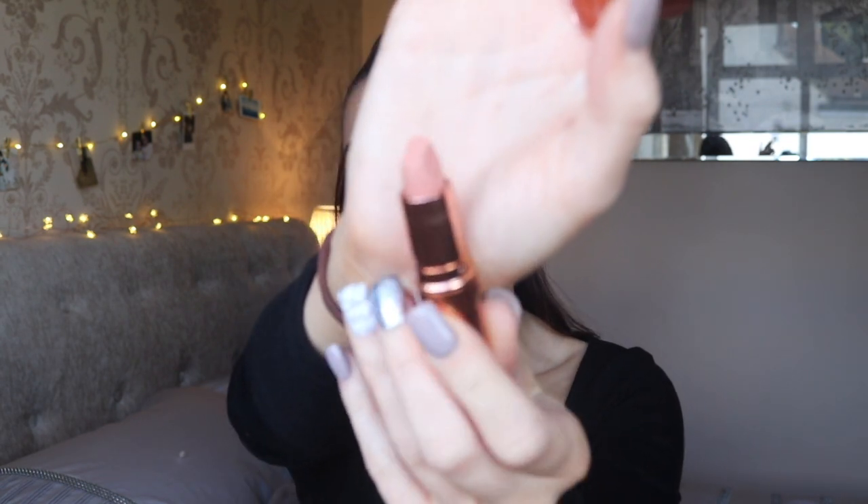The next lipstick is also from the original Hot Lips collection — Kim KW, obviously inspired by Kim Kardashian West. This one is really talked about online. It's your typical beige, very pale nude. For me personally I wouldn't wear this on its own — I'd only use it in the center of the lips to create an ombre effect. If you want me to do an updated Charlotte Tilbury lipstick collection video now that I have all these new shades, let me know and I can definitely film that.